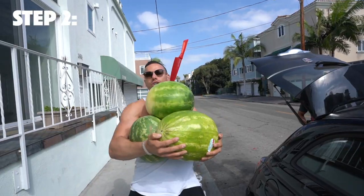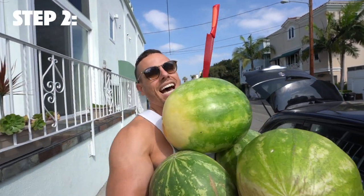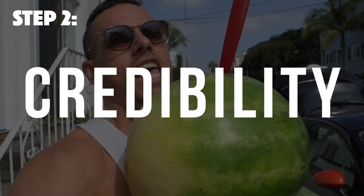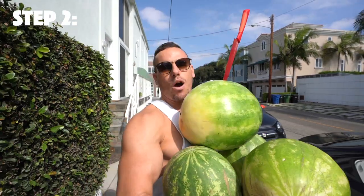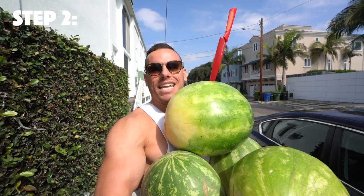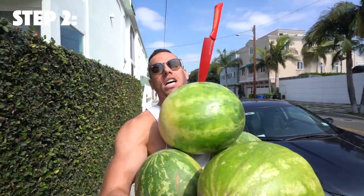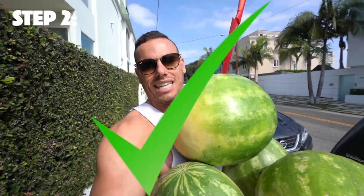Step two — and I want to say this: I do have my exercise physiology degree, so I'm very qualified to be making this video. We are going to hop onto YouTube — you're already here — check out my ab workout, my latest one. Get it ready on another phone, whatever you have to do. Now let's hit step three.